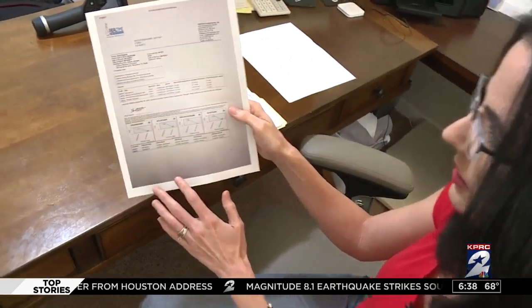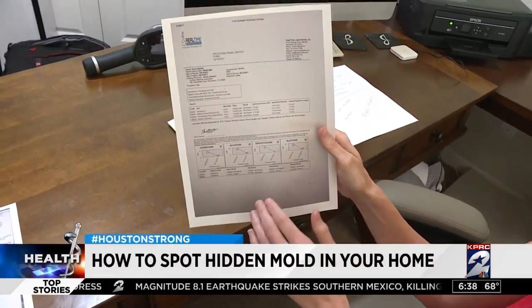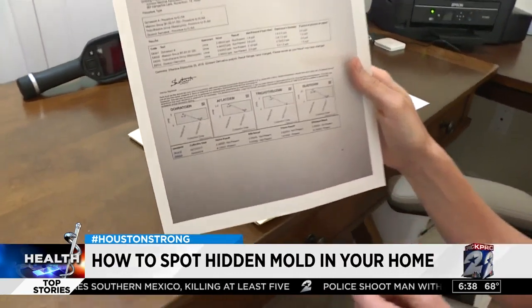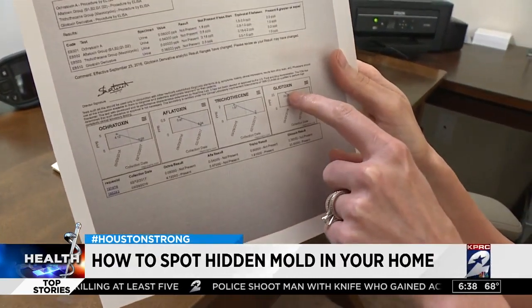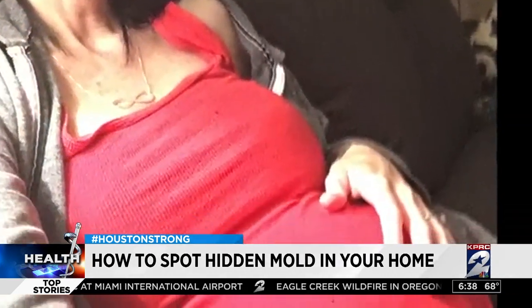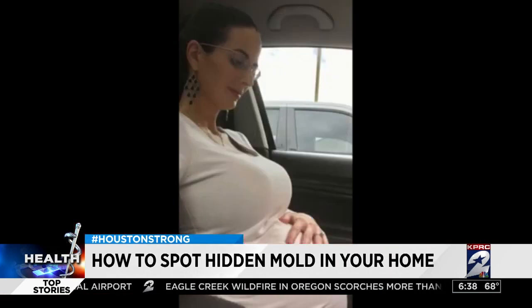This is called the mycotoxin test. After being dismissed by a number of doctors, Emily says she found a mold specialist who confirmed her house was the reason for her chronic pain and fatigue. Two years later, her family is in a new home and physically better, but still agonizing about what mold did. Emily says her baby died after birth and she blames his death on toxic mold.